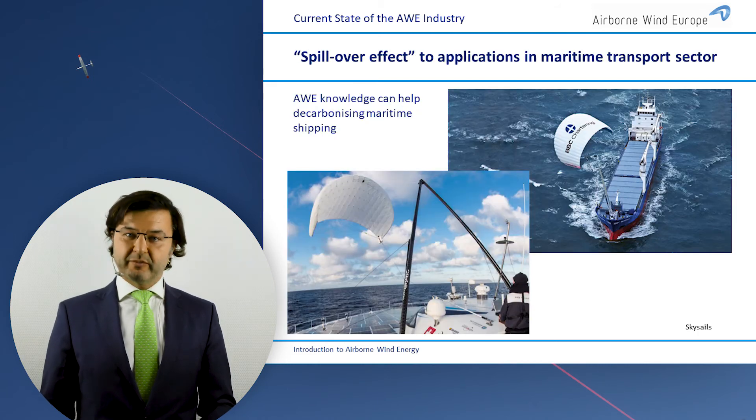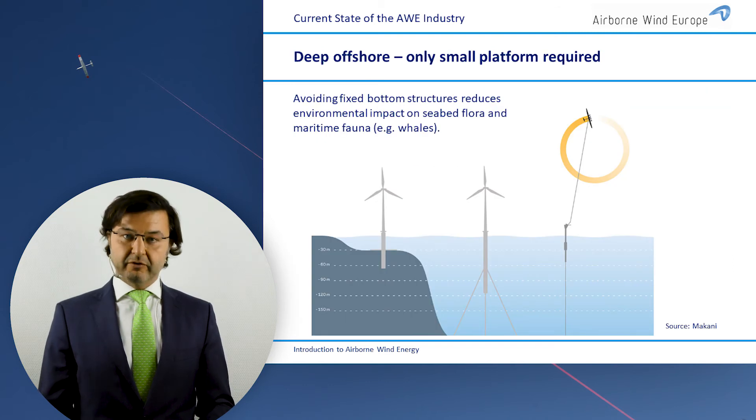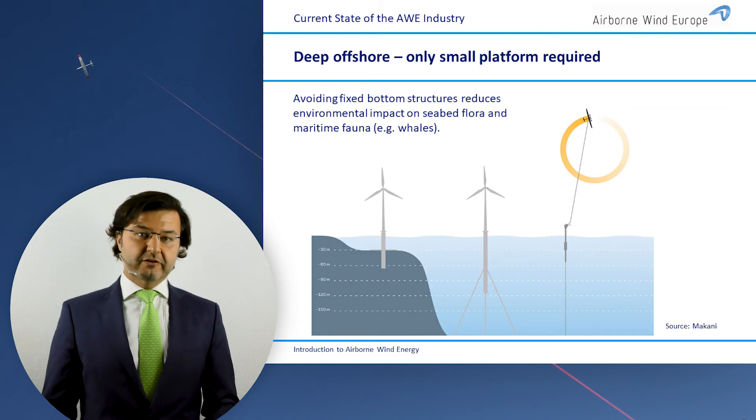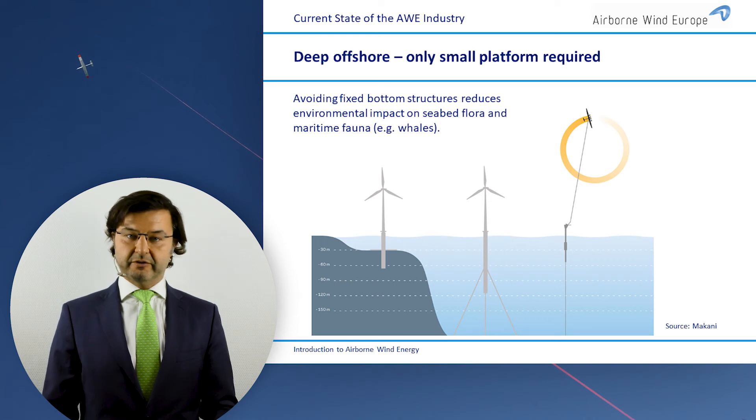One niche market is propelling ships — you can't put a wind turbine on a ship, but you can put a kite on a ship and propel it. For floating wind, a big advantage is that we are lighter and have no bending moments, so it is much simpler to build a floater for an airborne wind energy system than for a wind turbine.